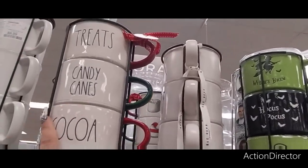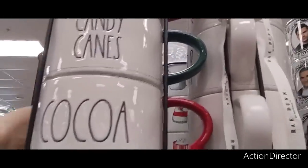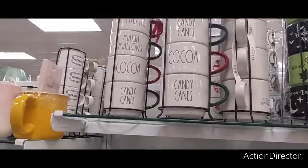That's nice though — let me show you guys. Look at what it says in the front — oh my gosh, look: treats, marshmallows, cocoa, candy canes. That's perfect for your hot cocoa bars.